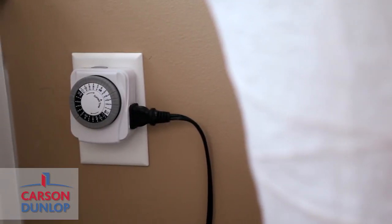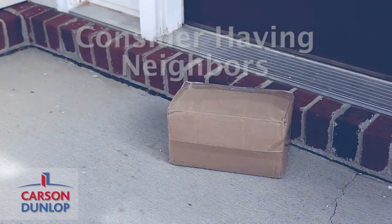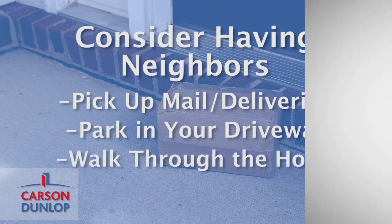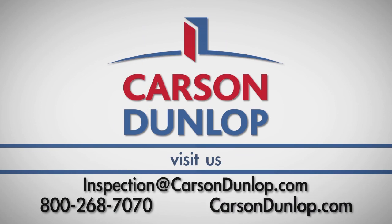Finally, give your home the appearance that someone is still there by using timed outlets to turn lights on and off. Consider having a neighbor pick up any mail and deliveries, park in your driveway, and walk through the home once a week. If you have any questions about this process, call Carson Dunlop at 800-268-7070.